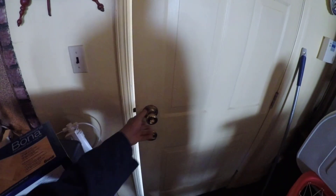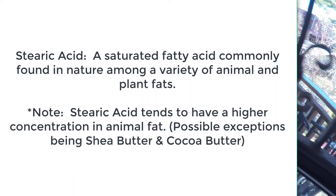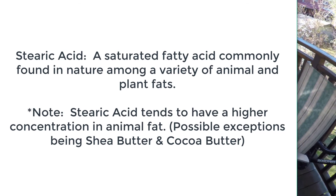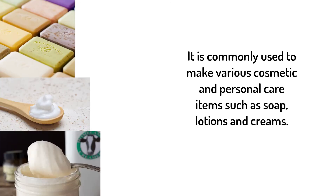Stearic acid is an interesting chemical. It is a saturated fatty acid that is commonly found in nature and within animal and plant fats, although it's more concentrated in animal fats. It is commonly used to make various cosmetic and personal care items such as soaps, lotions, and creams, due to its thickening, emulsifying, and softening properties.